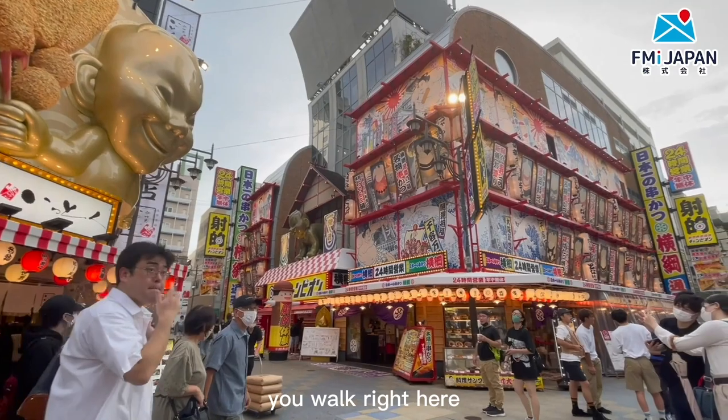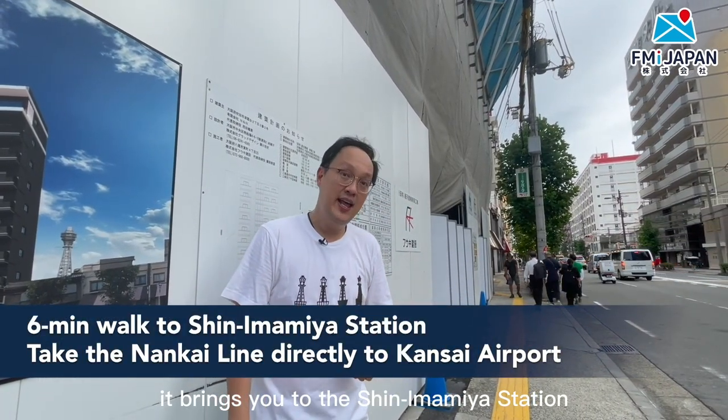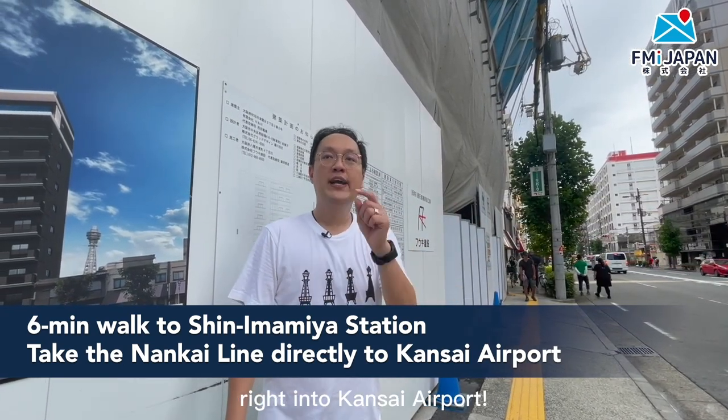From here, you walk right here — six minutes' walk brings you to the Imamiya Station, which connects you to the Airport Express right into Kansai Airport.